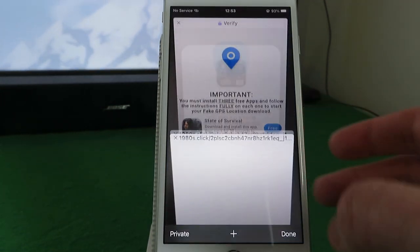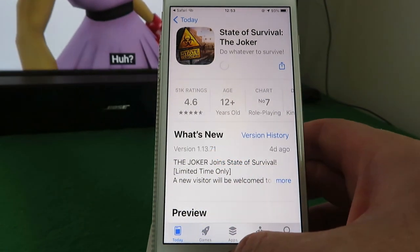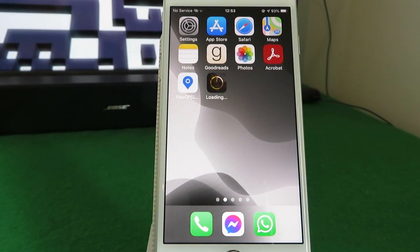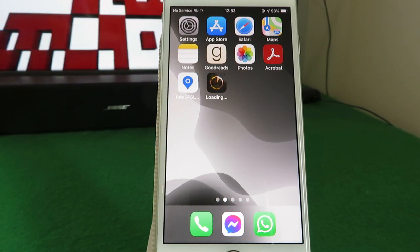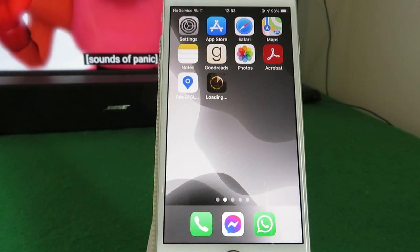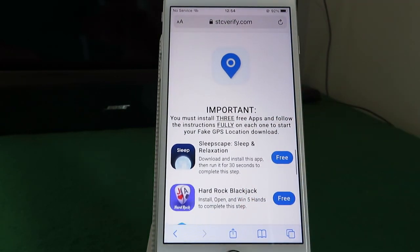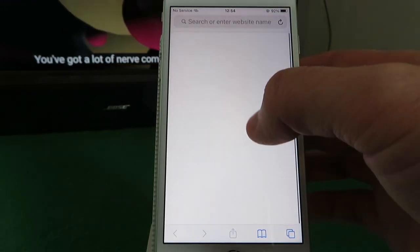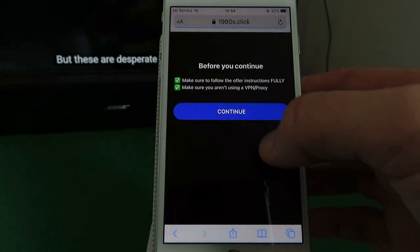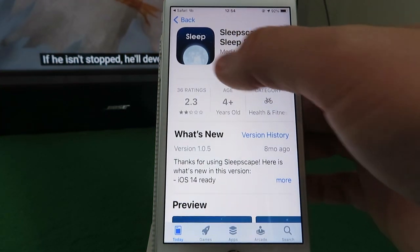For example, for State of Survival the instructions say to download, install, and run the app for 30 seconds. Click 'Free', click 'Get Started' — this redirects to the App Store — then start your download. Once you've installed it and followed the instructions carefully, go back to the website and choose your next app. For SleepScape it's exactly the same: download, install, and run the app for 30 seconds. Again, a very easy process — you get redirected to the App Store and start your download.